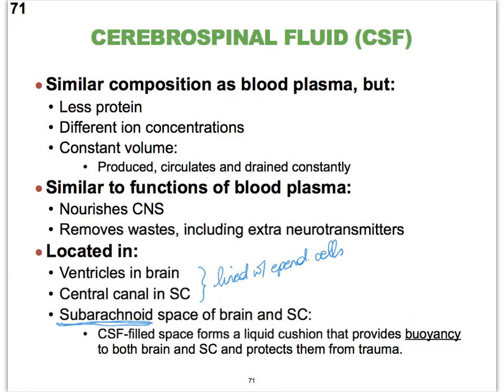That buoyancy protects our brain and spinal cord against trauma. When you hit your head against the wall, your brain moves a little, but most of the impact is absorbed by the cerebrospinal fluid. Of course, if the impact is extremely intense — as in a severe car accident — that small amount of CSF will not prevent the brain from getting bruised, which could lead to major issues.